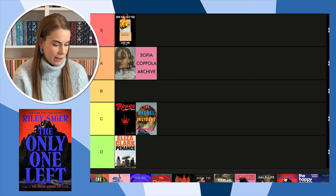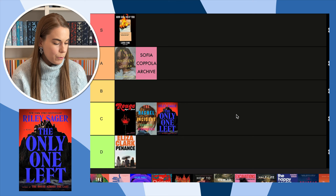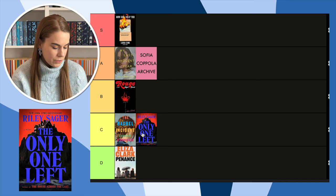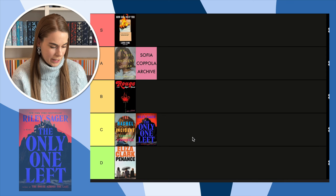Next, The Only One Left by Riley Sager — I'm actually reading this really soon, it's being delivered tomorrow. I've heard good things about this one as opposed to the last Riley Sager. I like the purple on the black, but I don't love red on a book cover, so I'm going to put it in C and move Rouge up. The Rachel Incident and The Only One Left are kind of boring — it's not that I actively dislike them, they're just too plain.